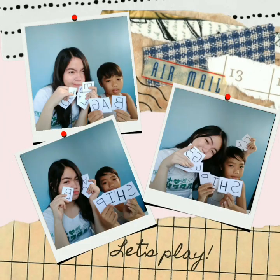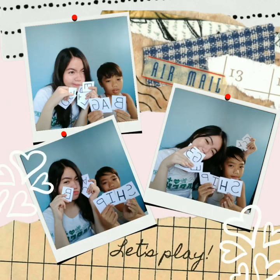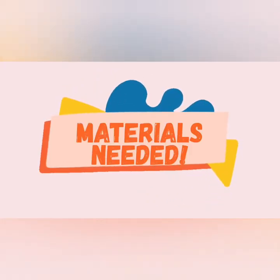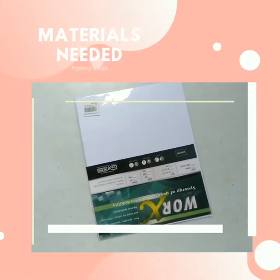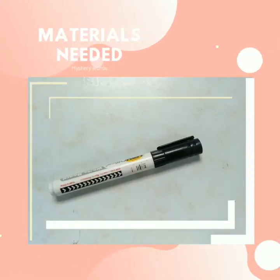I will be doing this activity with my younger cousin, a third grader and 8-year-old. The things we are going to use for this word game are board paper or index cards and a marker.